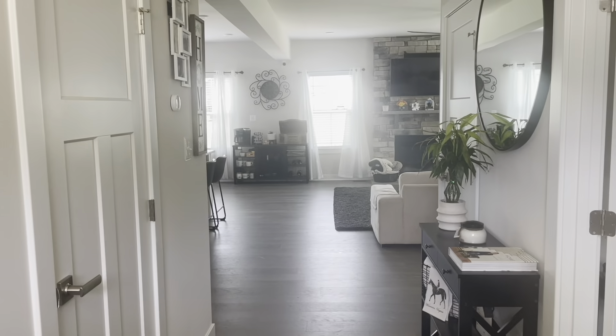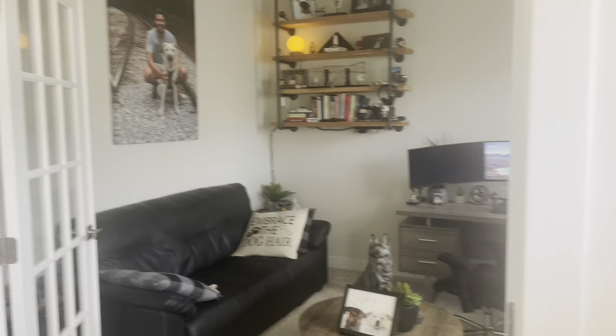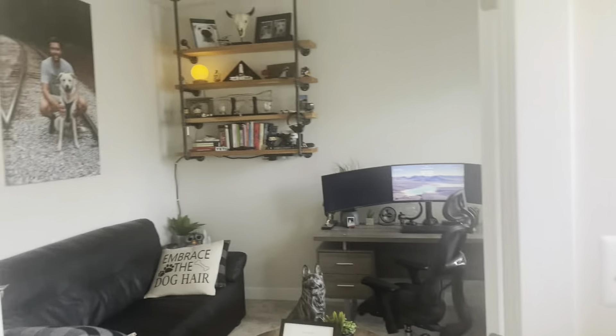Hey guys, welcome back to an eight-month update on our Powell. Right now, this is the front door and then we have Austin's office. Since the last time I've shown this office, nothing really has changed. He's kind of left it as is — how he likes it.